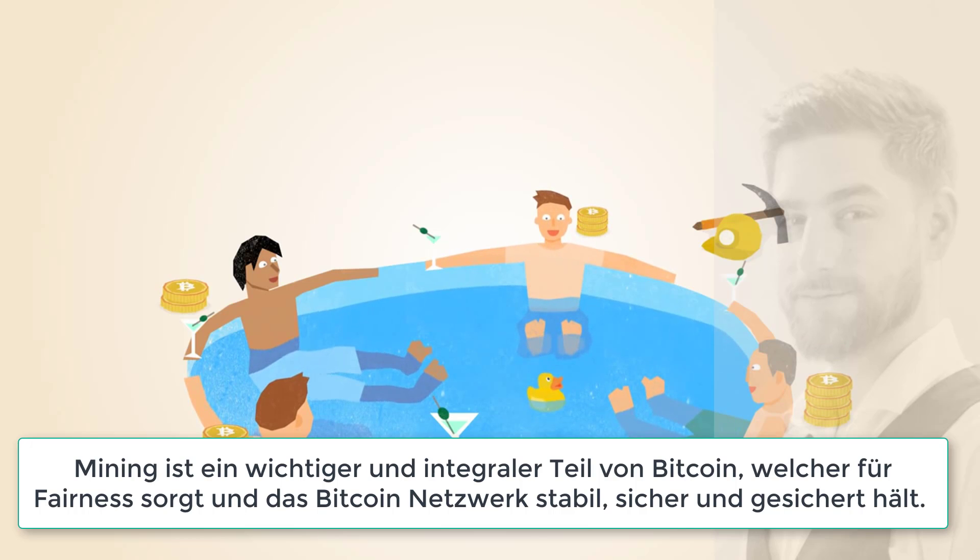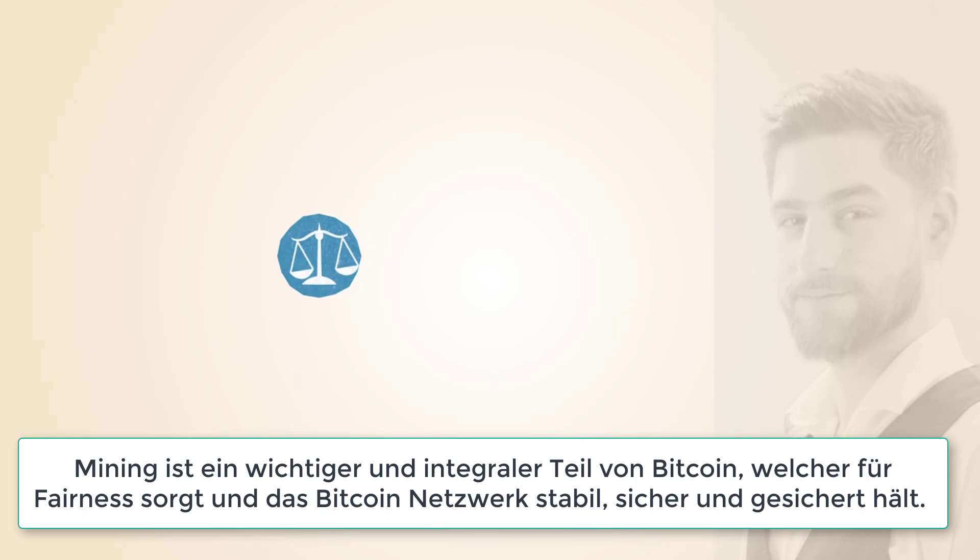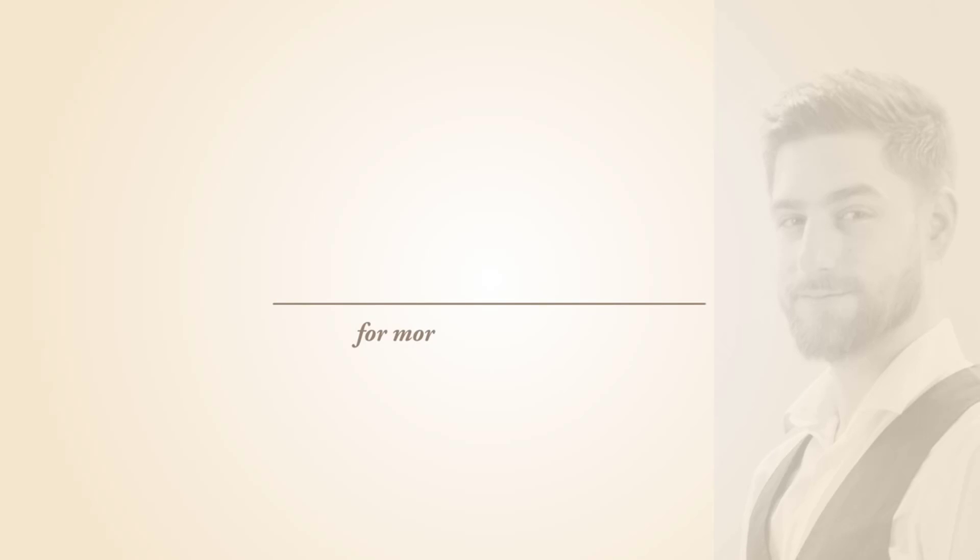Mining is an important and integral part of Bitcoin that ensures fairness while keeping the Bitcoin network stable, safe, and secure. For more information about Bitcoin mining, visit Bitcoin.com.